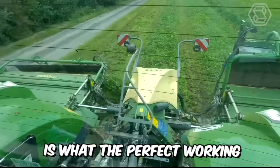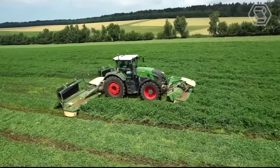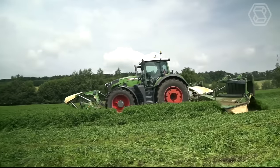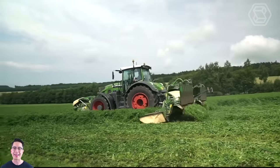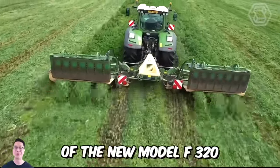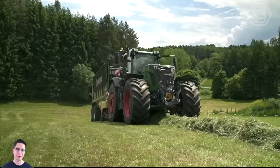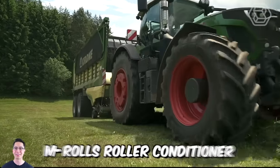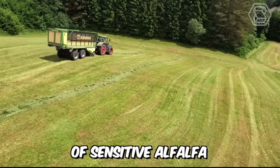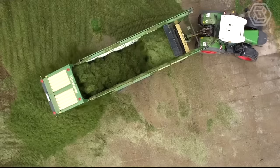This is what the perfect working combination from Krone looks like. Three incredibly powerful machines from this company create the perfect trio. In the 2021 season, they proved themselves in the best possible way: the Easy Cut of the new Model F320, the modern B1000 with M-Rolls Conditioner, and the dual-purpose pickup trailer. The M-Rolls roller conditioner ensures gentle treatment of sensitive alfalfa and faster drying of the harvested crop, resulting in the highest forage quality.